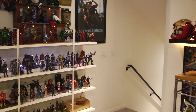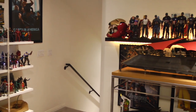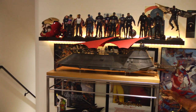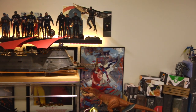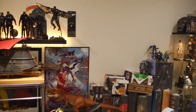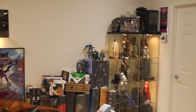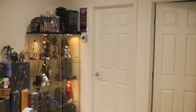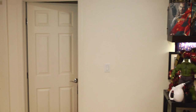This 360 shot of my room is really important because I wanted to remember what it looked like before I change everything up. This is my next phase of collecting or display. As you can see, I'm not really happy — I'm kind of buried in boxes. I have figures, Hot Toys, and all sorts of stuff just congested.